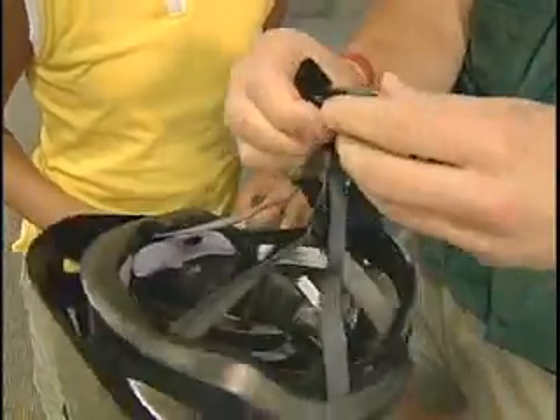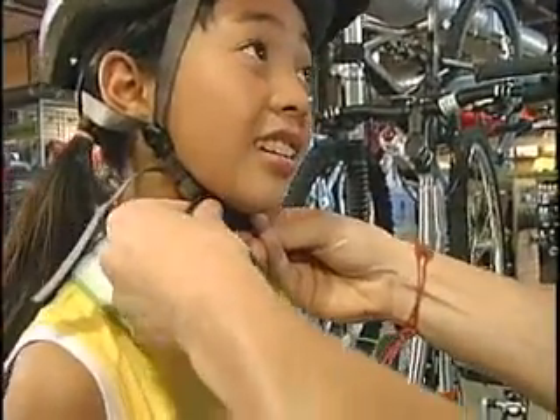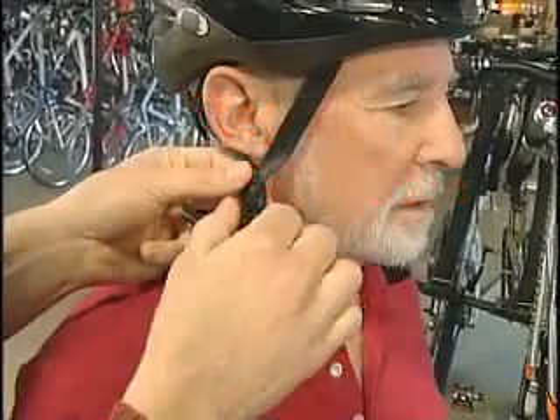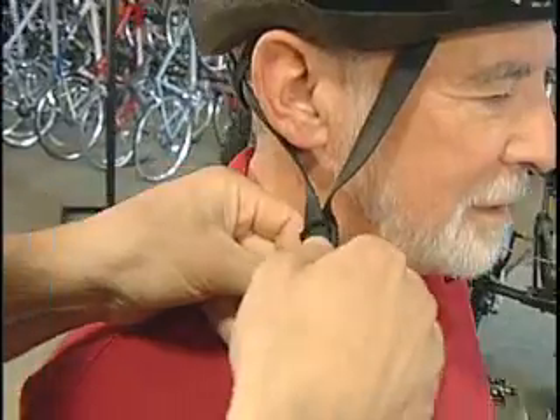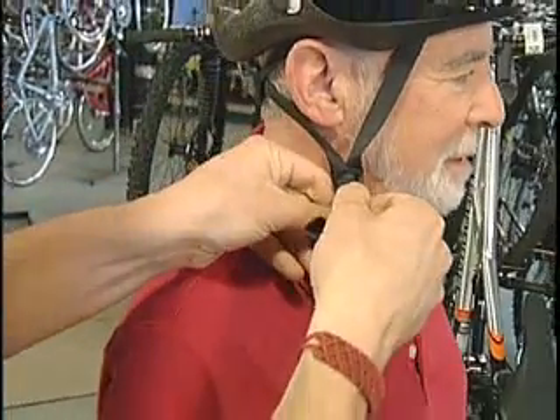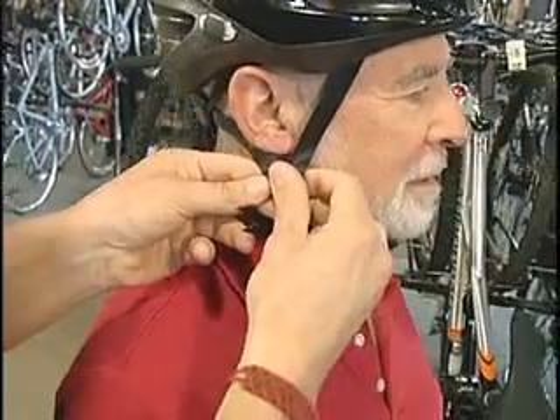Adjust the length of the straps so the buckle is centered under the chin. Adjust the slider on both straps to form a V-shape under and slightly in front of the ears. Lock the slider if possible.